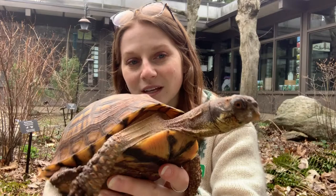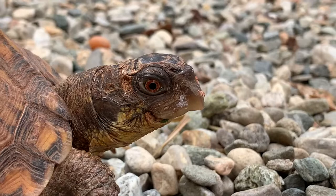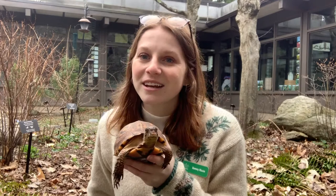Another thing about Nona is that she has a beak. These turtles use their beaks to hatch out of their shells when they are babies and eggs, and then they also use them to munch their food. Turtles don't have teeth, so they have to use their beak to break apart leaves and chew.